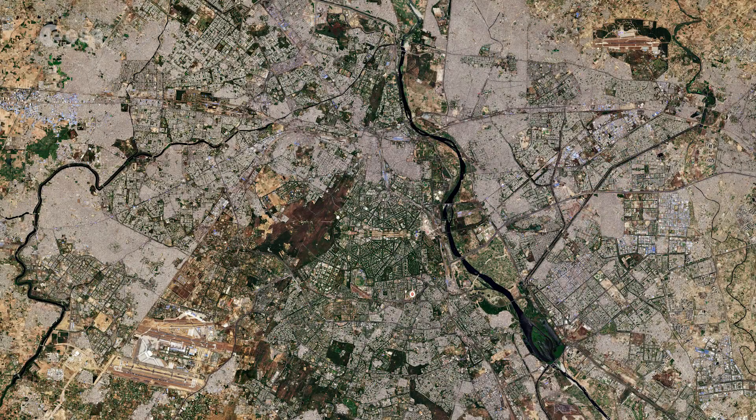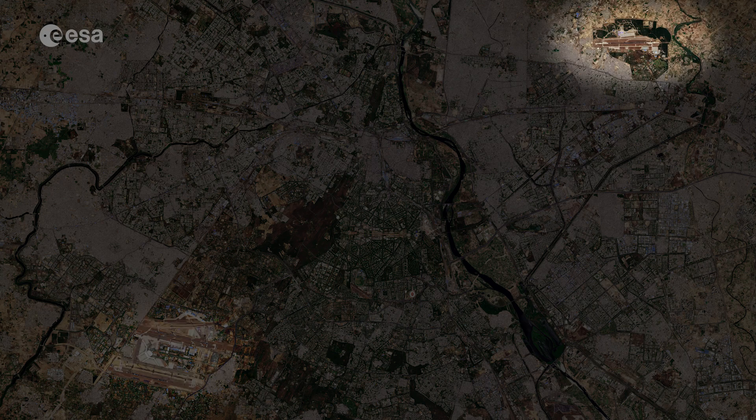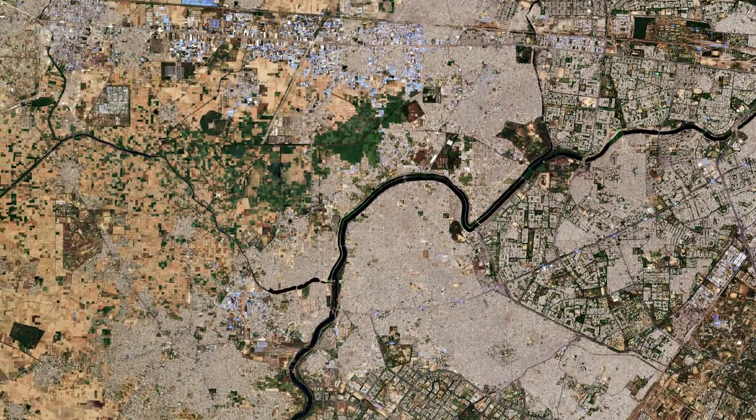Other notable features in the image include Indira Gandhi International Airport, visible on the left, and Hindan Airport to the right. Some perfectly squared plots of land can be seen in the image, particularly towards the west side of the city.